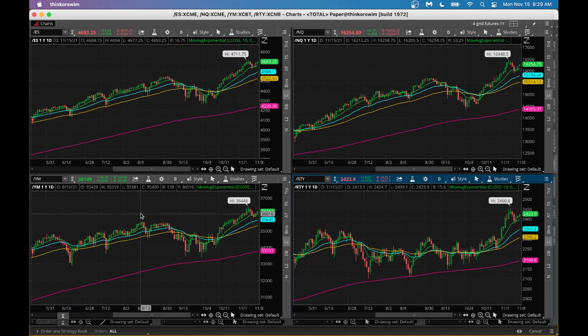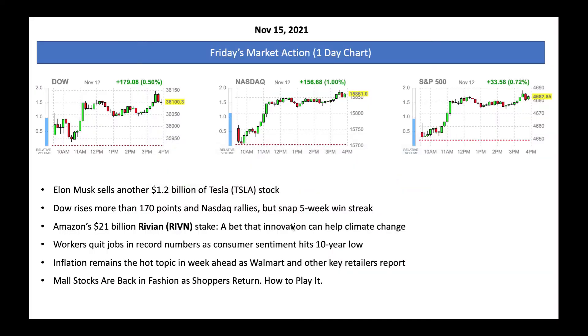Looking at the futures market, futures are trending higher. S&P 500 higher by 15 points, Nasdaq higher by 61 points, Dow Jones up 133 points, Russell up 13 points. All these major indices are almost at their all-time highs. That's why you have to be selective and buy great stocks instead of buying ETFs outright.